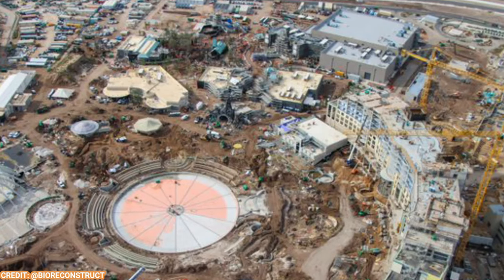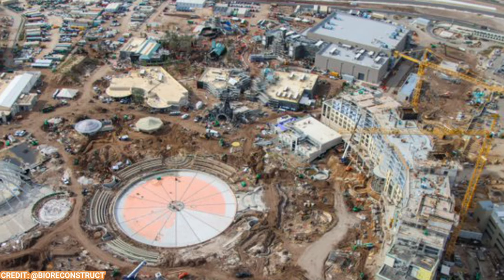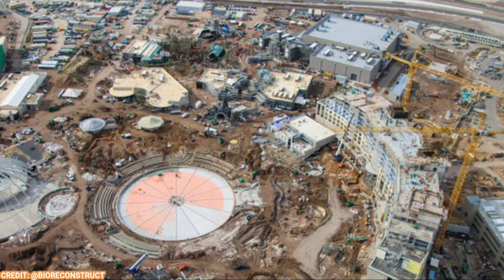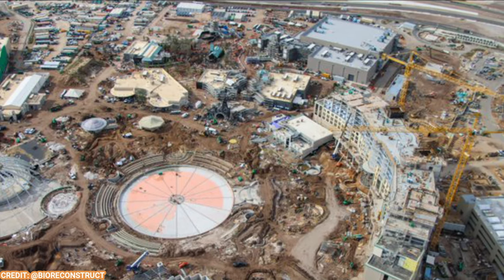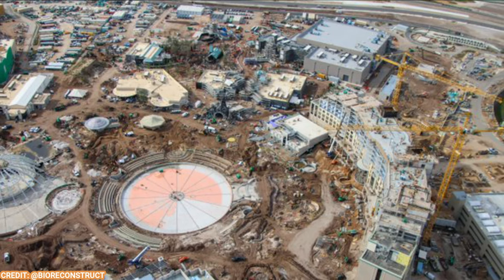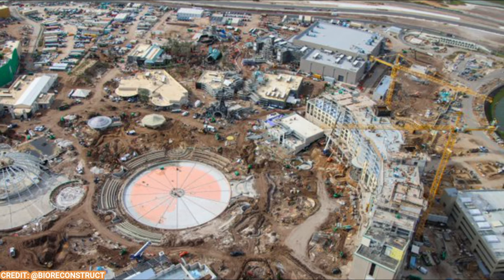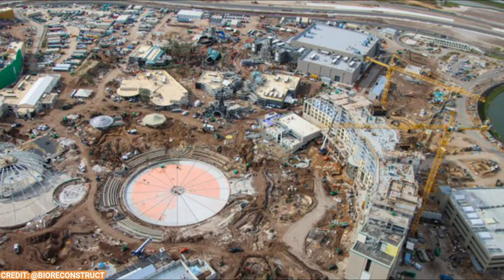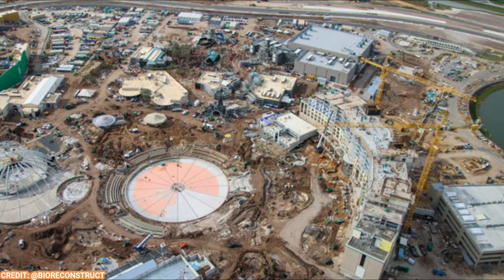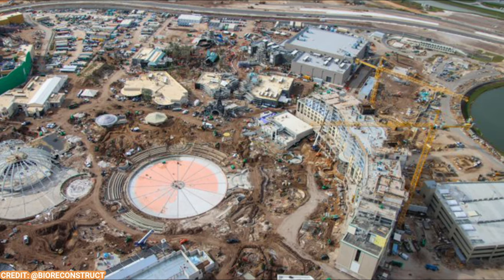That's gonna do it for this very long Epic Universe update — my longest Epic Universe update ever. But I wanted to show so many things: the ride testing, the updates to the lands. There are so many pictures — thank you to Bio Reconstruct. Incredible, incredible photography — it's absolutely stunning. He makes so many of these videos, not just for me but for other creators as well, because no one else can really get these views from Epic Universe or any Orlando park.